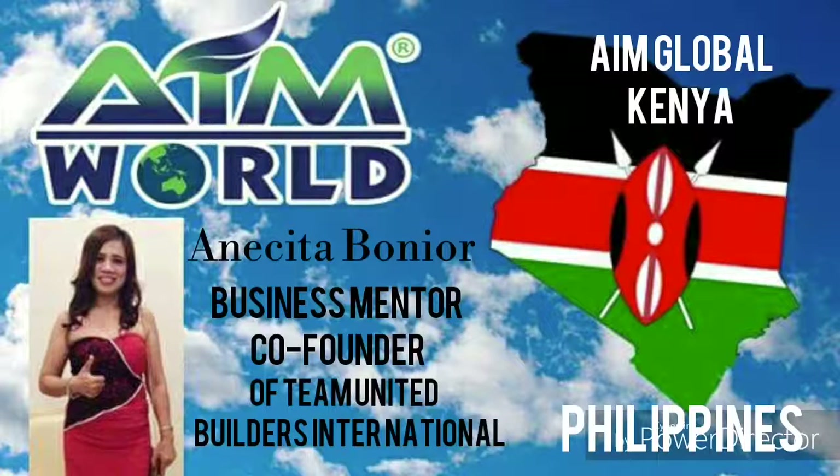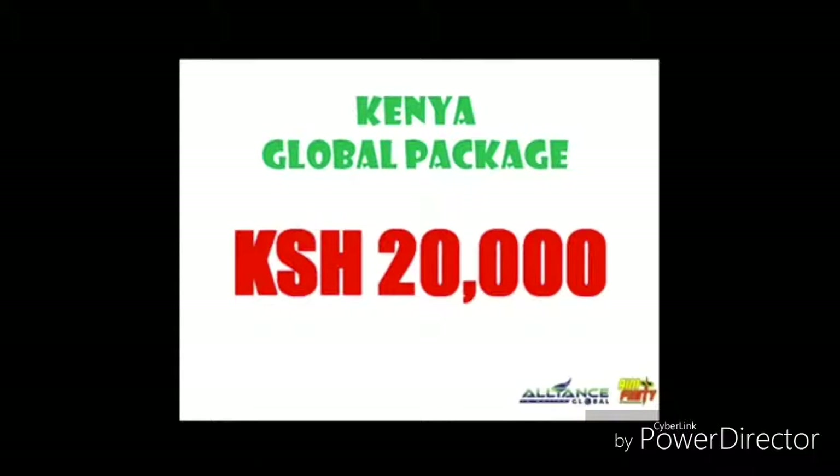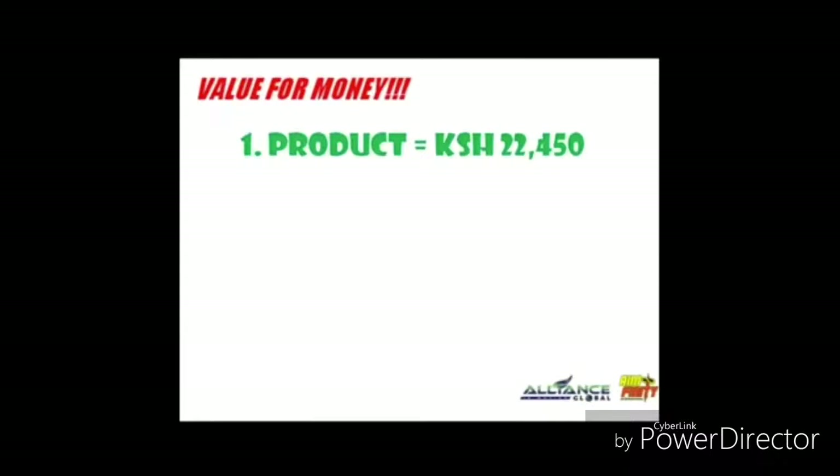These are the steps on how to start the business. First, all you have to do is to purchase our Global Pack which is 20,000 Kenyan Shilling. This is a value for money package because you will receive products worth 22,450 Kenyan Shilling.